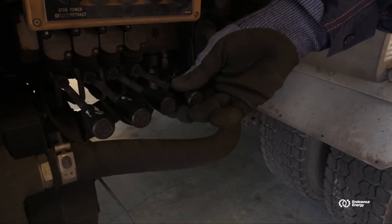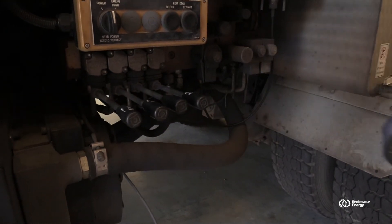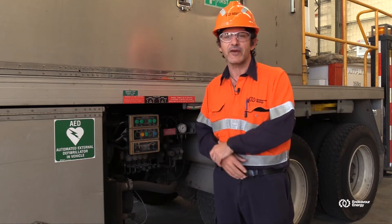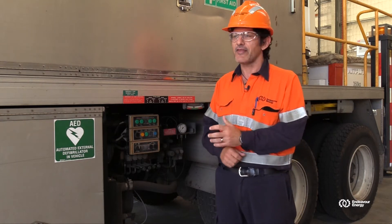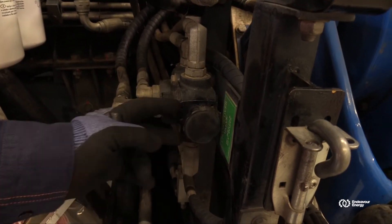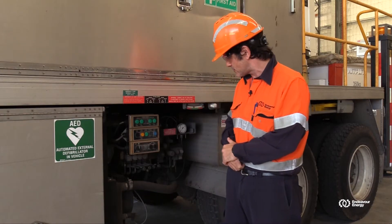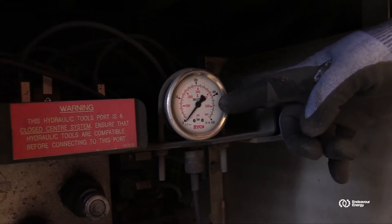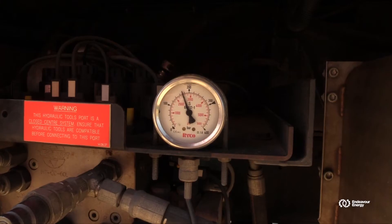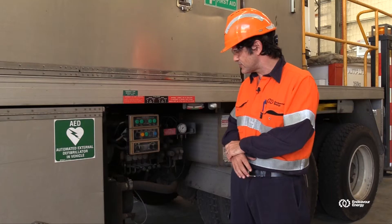We have directional control valves. These directional control valves control the flow path of the fluid — does the fluid go one way or another? That can be to actuate out or in, or it could be to spin clockwise or anti-clockwise. We have selector valves. Those selector valves, for those who are familiar with lifter borers, can allow us to use the PTO to do the jacks or to use for other parts of our tools. We have pressure gauges as well. Pressure gauges give us an indication of how much pressure is actually in the system, and gives us a good understanding, particularly when we're doing maintenance, that the system is doing what it's designed to do.